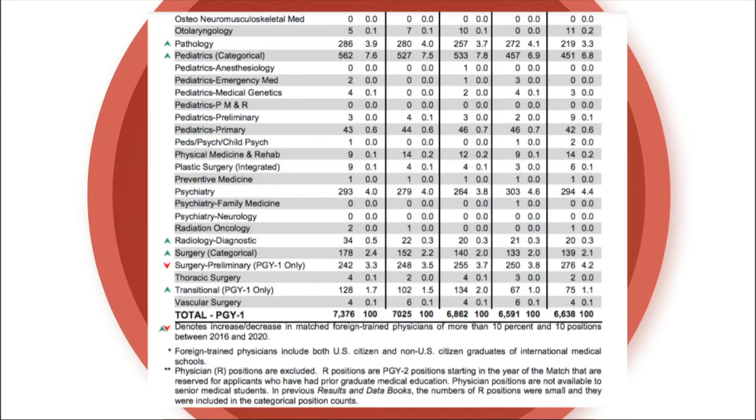Internal medicine categorical — as opposed to preliminary which is only a first-year residency — had almost 50% of its 2020 class be IMGs. That shows internal medicine really welcomes foreign medical graduates. Pathology, pediatrics, radiology, and even surgery categorical are also increasing in the number of IMGs they're taking, which is encouraging data.